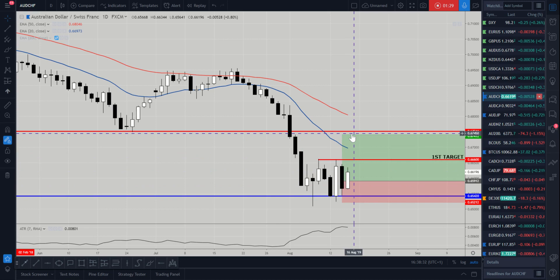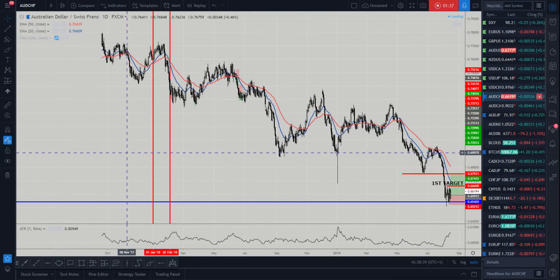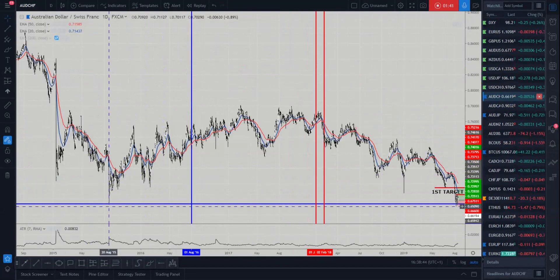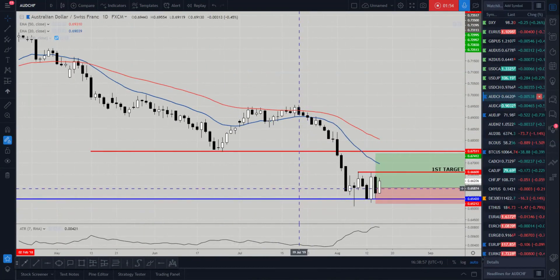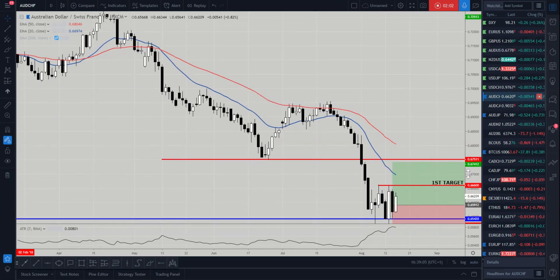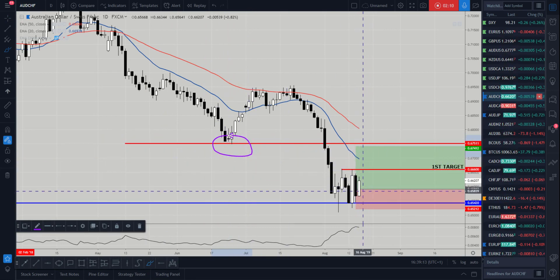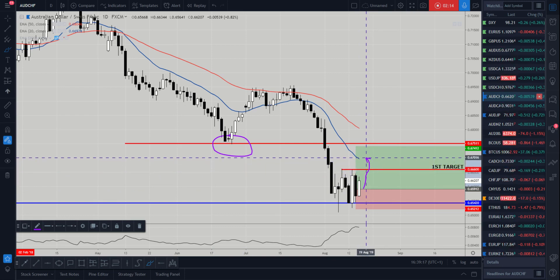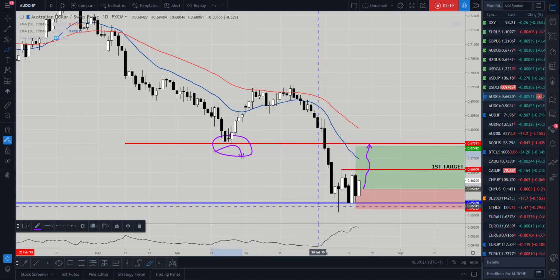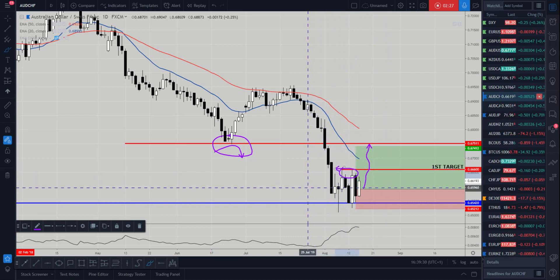That's with every single trade idea — we look at closing the majority of the position out at one-to-one and seeing if the rest runs. The reason I'm looking at Aussie Swiss in particular is essentially this low back in 2015. It's the first time we've tested that since 2015, so it's been a very long time since we've been this low on Aussie Swiss. Typically when the market comes into these major support zones we get a reaction, and we have the 20 moving average just sitting above our target as well, with the first target at 0.6660 coinciding with previous weekly highs.